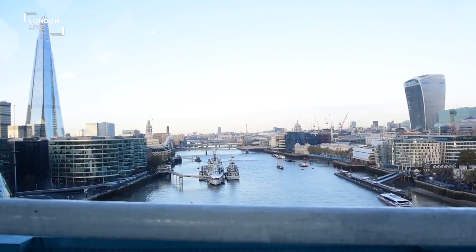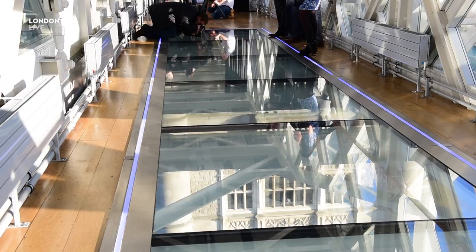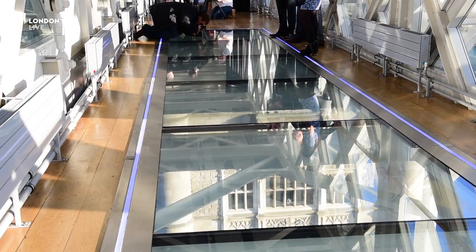We raised the bridge, the cradle was brought up the river on a barge and was lifted into place and secured to the bottom of the walkway. Keeping it open has been quite easy; keeping the whole thing a secret has been slightly tricky.